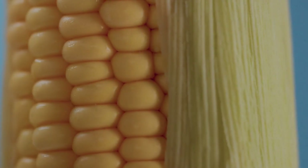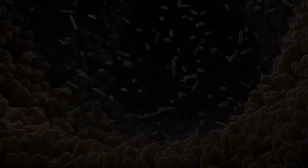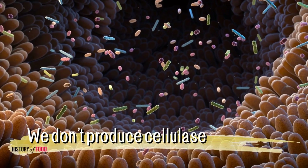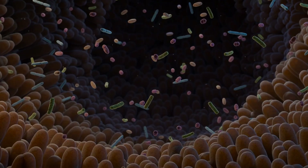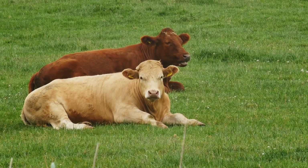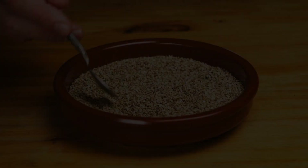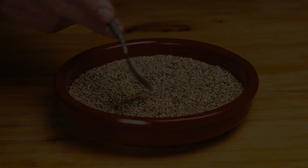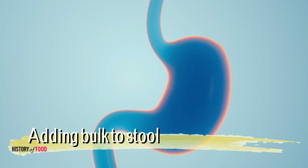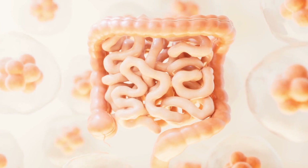The issue with cellulose goes beyond just corn. Humans are generally unable to digest cellulose, which is found in the cell walls of all plants. The human digestive system is equipped with enzymes like amylase and lipase that break down starches and fats, but we don't produce cellulase, the enzyme that can hydrolyze the beta-glycosidic bonds in cellulose. This enzyme is found in some bacteria, fungi, and herbivores like cows and termites, which have symbiotic microorganisms in their digestive systems that allow them to process cellulose. In humans, however, cellulose functions as dietary fiber, and although it is not broken down and absorbed as a nutrient, it plays a crucial role in digestion by adding bulk to stool and aiding in the regular movement of the digestive system, contributing to a healthy digestive process.